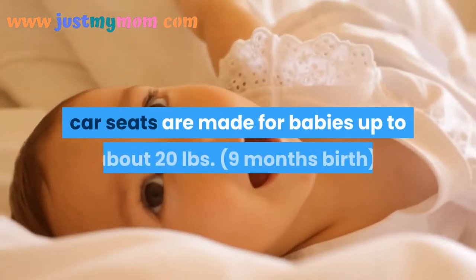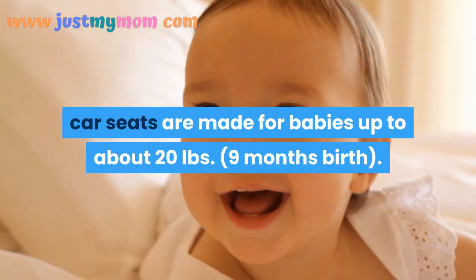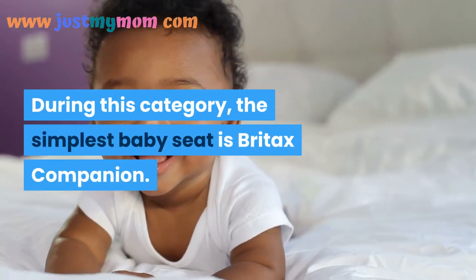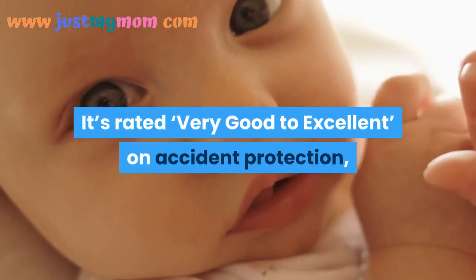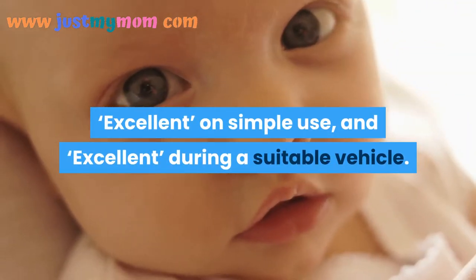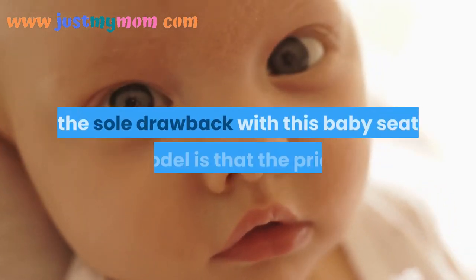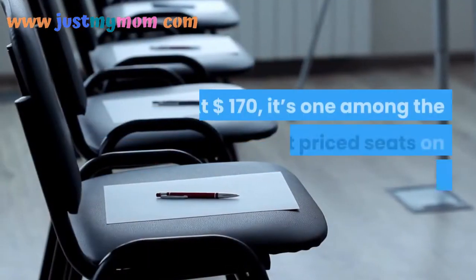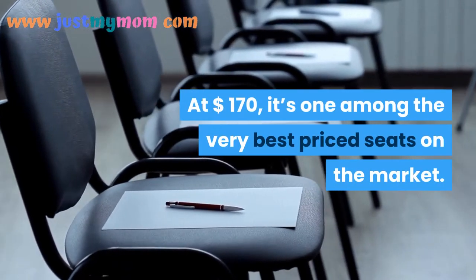Infant baby car seats are made for babies up to about 20 pounds, from birth to nine months. In this category, the best baby seat is the Britax Companion. It's rated very good to excellent on accident protection, excellent on ease of use, and excellent for vehicle fit. The sole drawback with this model is the price — at $170, it's one of the highest-priced seats on the market.